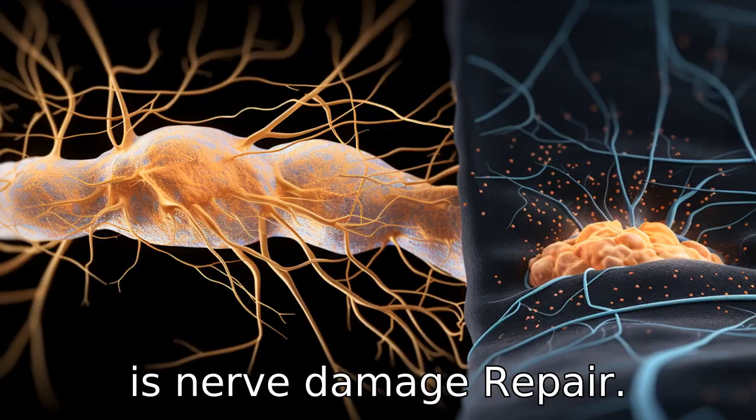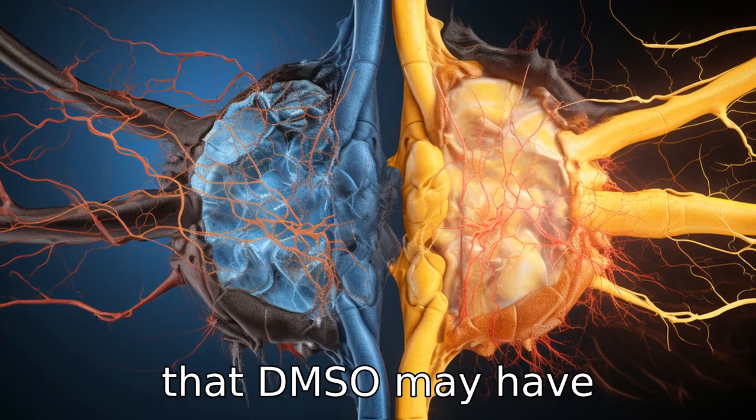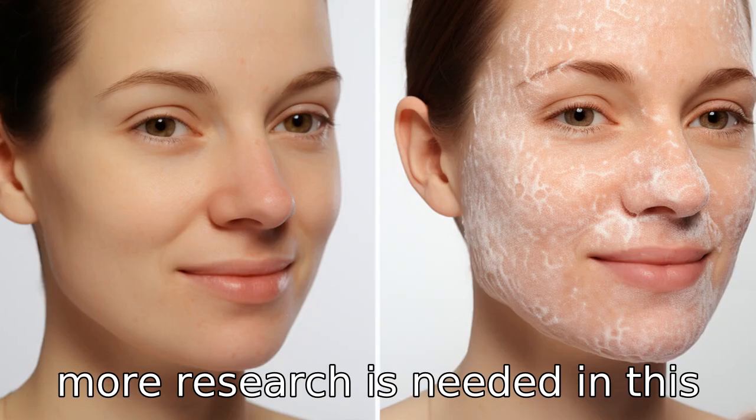Benefit 6 is nerve damage repair. Preliminary research suggests that DMSO may have neuroprotective qualities, indicating a potential capacity to repair nerve damage, though more research is needed in this area.